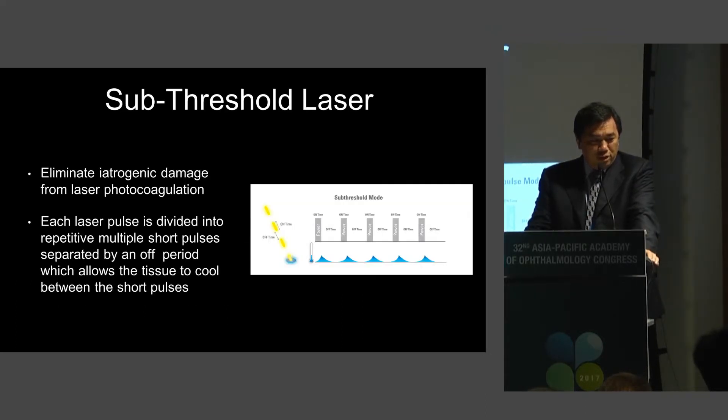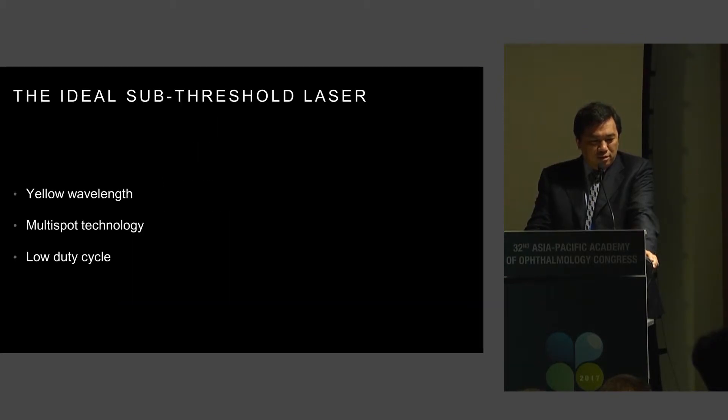Ken already told you about the subthreshold laser, so I'm not going to dwell too much into detail. The ideal subthreshold laser, in my mind, is that you need a yellow wavelength for the reasons Ken already told you about, the multi-spot technology, and a low-duty cycle.